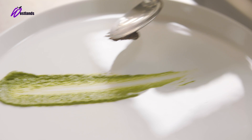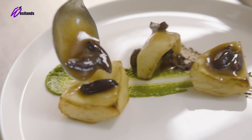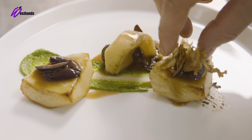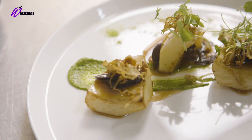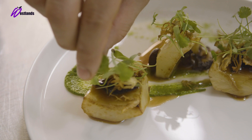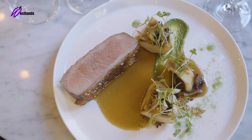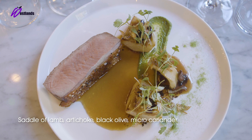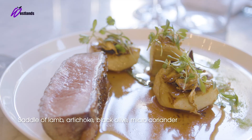We start the plate with the rocket condiment, then add the roast artichoke, a little bit of fried artichoke for texture, the Westland micro coriander, and finally the saddle of lamb. There we are — the roast saddle of hard wheat lamb, roast artichoke, black olive and micro coriander from Westland.